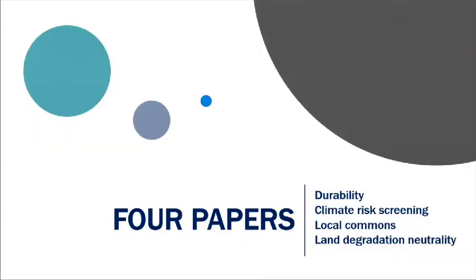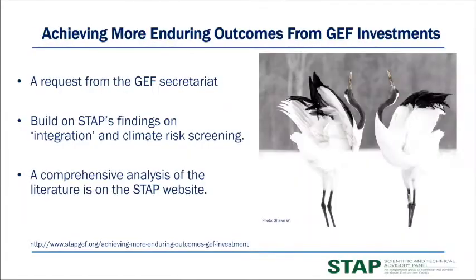Now I want to run quickly through four papers we did for you: one on sustainability or durability, one on climate risk screening, one on local commons for global benefits, and one on land degradation neutrality that's not yet finished. The local commons paper is the last of STAP's eight owed papers from the assembly, and we've also been asked to help with the Convention to Combat Desertification on land degradation neutrality.